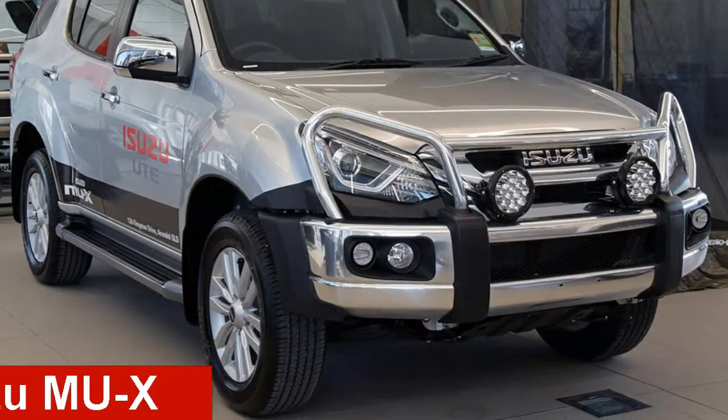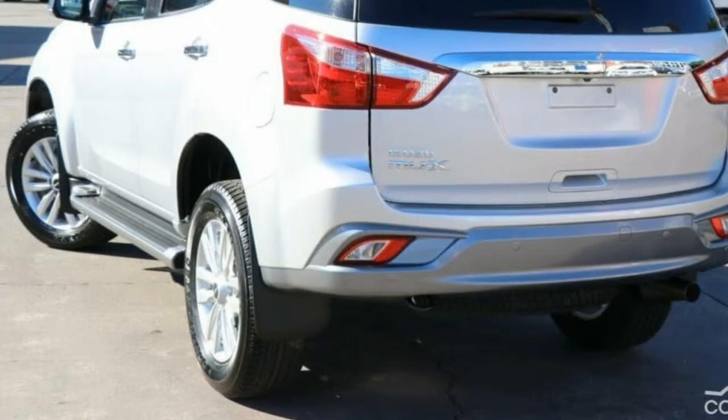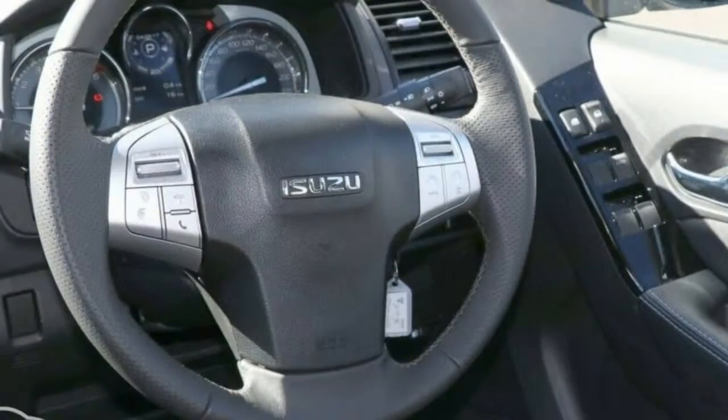Check out this Isuzu. This has a reliable 3-litre engine and a smooth shifting automatic transmission. The attractive grey exterior is complemented by its stylish interior.